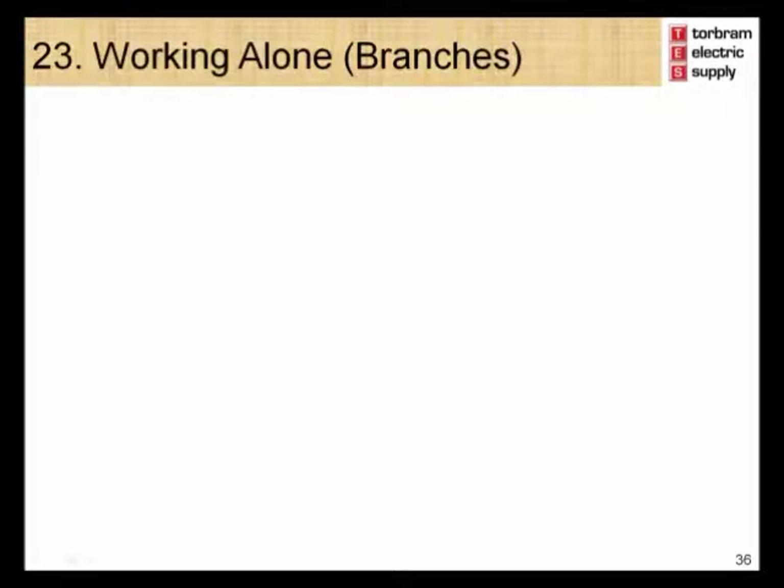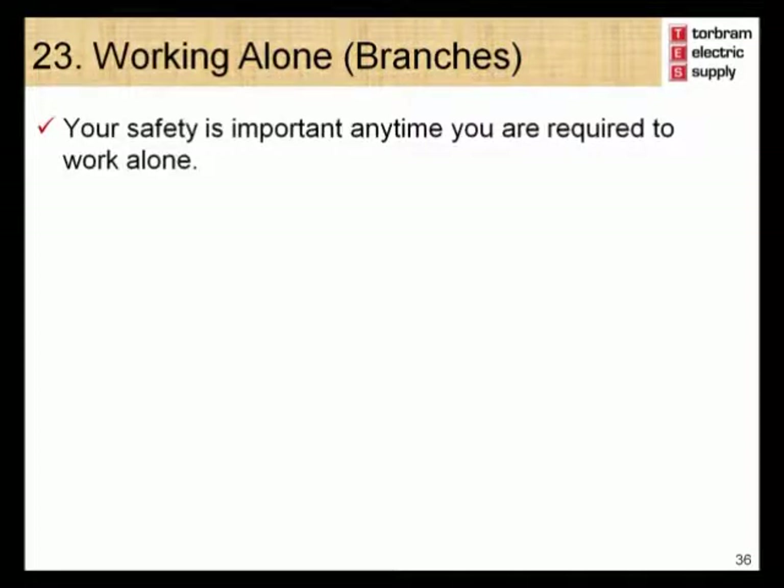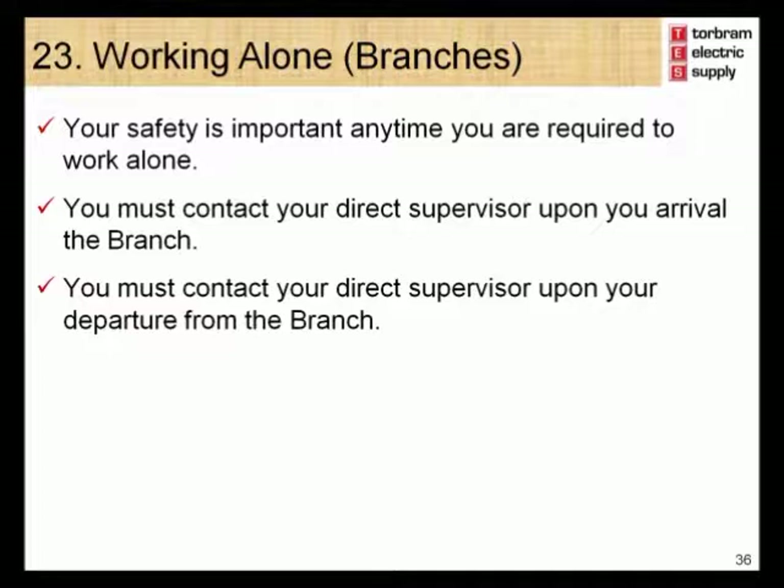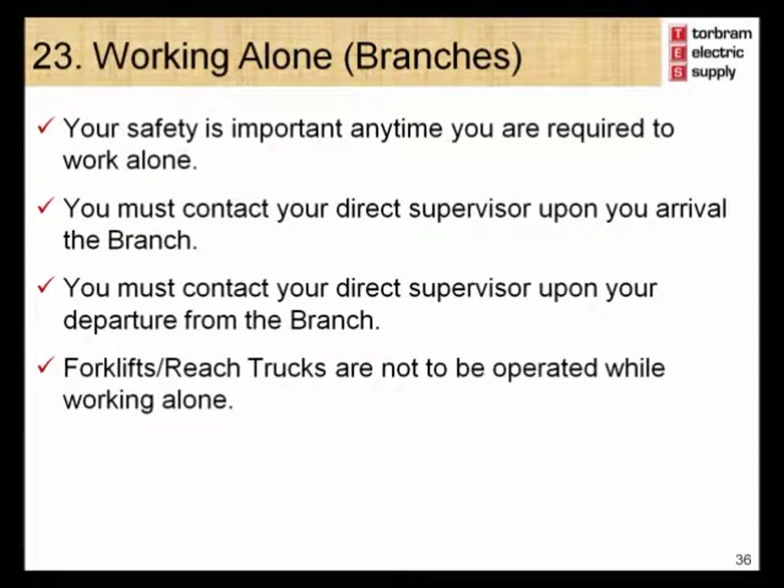Module 23 – Working Alone. Your safety while working alone at a branch location is very important. If you are scheduled to work alone, you are required to contact your direct supervisor upon arrival at the branch location. At the end of your shift, prior to leaving the branch, you must also contact your direct supervisor. Forklifts and reach trucks are not to be operated while working alone. Please ensure that you follow all health and safety procedures while working alone.